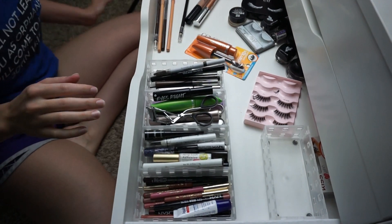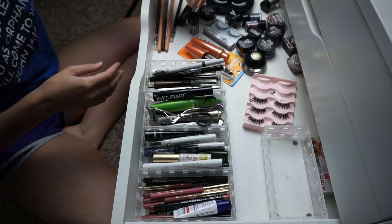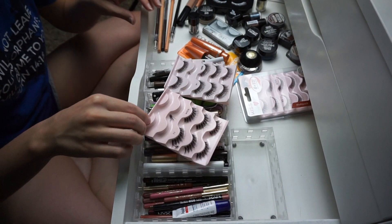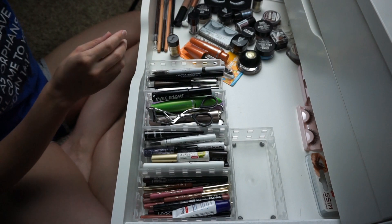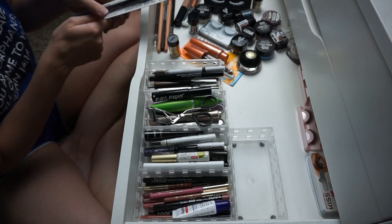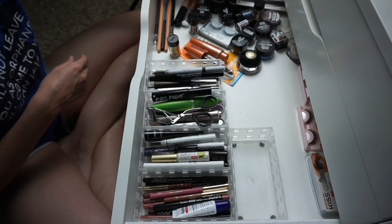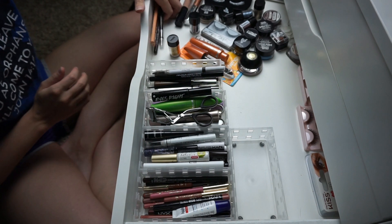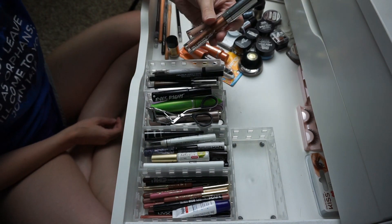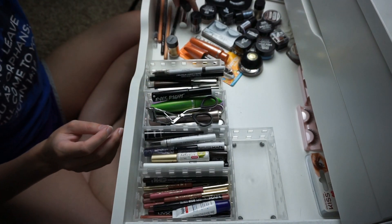So this is probably my messiest drawer — this is like glitters and pigments. I have some lashes, a stone back here, eyeliners. These are all Wet n Wild like the dollar eyeliners. They're probably my favorite eyeliners to get because they are so inexpensive and they have a lot of different shades like black and brown and all that. I have these down here, and I have these which you haven't seen me use yet — these are the Wet n Wild liquid eyeshadows. I love them.